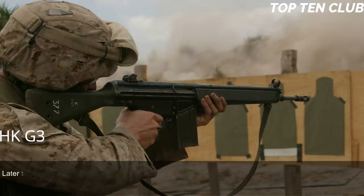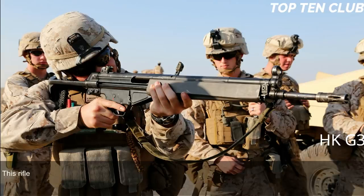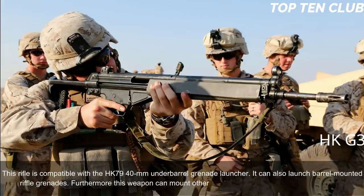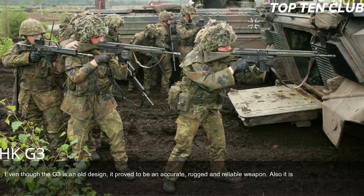Early production versions of the G3 had simple iron sights, later replaced by diopter-type sights. The rear sight has a rotating drum with range settings for 100, 200, 300, and 400 meters. The rifle can be fitted with scopes or night sights. It is compatible with the HK79 40mm under-barrel grenade launcher and can also launch barrel-mounted rifle grenades. It can also mount accessories such as a silencer or bipod.